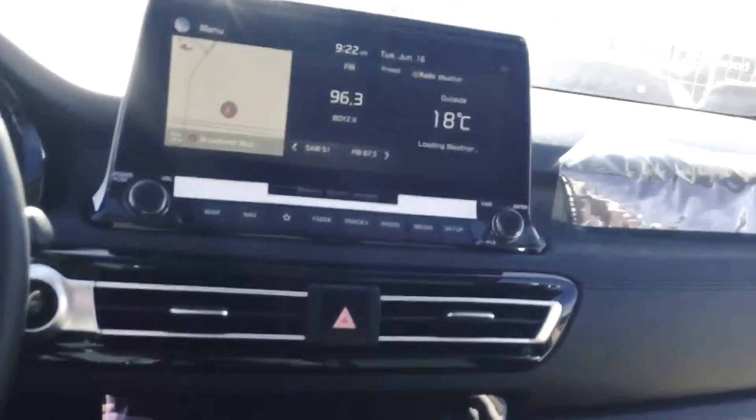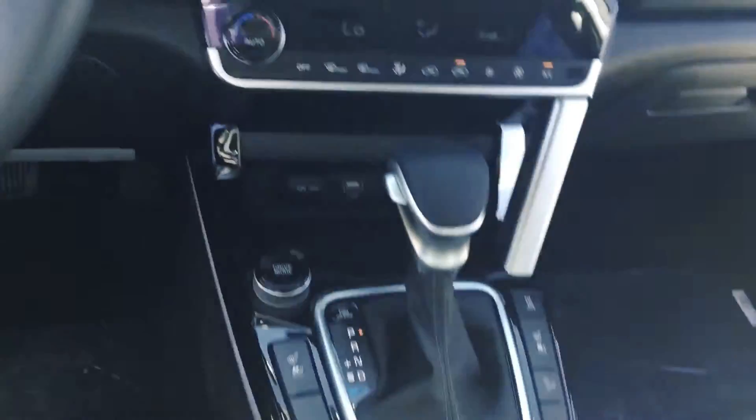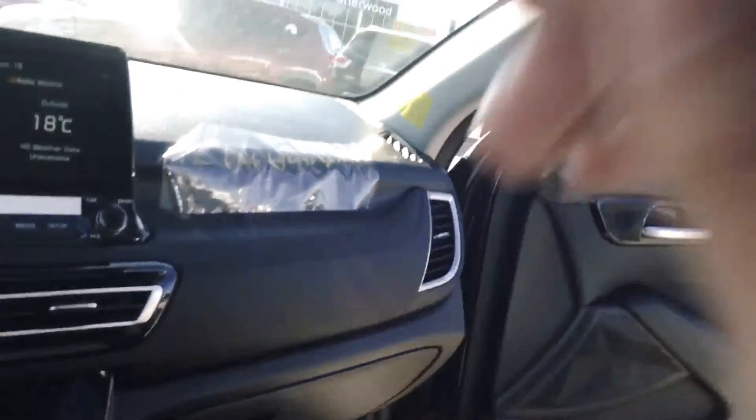Absolutely beautiful Maureen. We also have a wireless charger, heated and cooled seats, Apple CarPlay, Android Auto, and a beautiful sunroof as well.